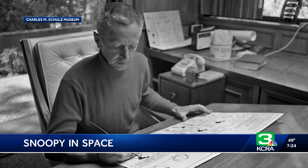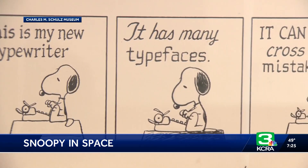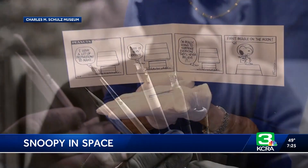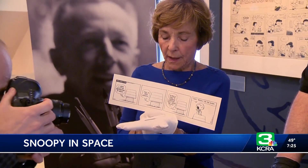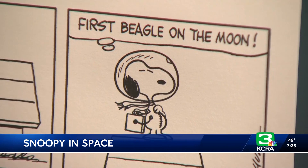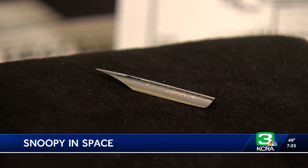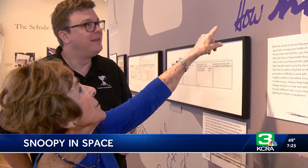Unlike some cartoonists, Charles Schultz did everything himself — his stories, drawing the characters, even doing his own lettering — using several different pens and pen points, the nib. Sparky loved this pen nib because he said if you press a certain way, you get a certain line, and if you press a little harder, you get this nice, rich line. Choosing this particular nib, it was a special nib for him: the Estabrook Radio 914. When he found out they weren't making them anymore, he bought them all out.